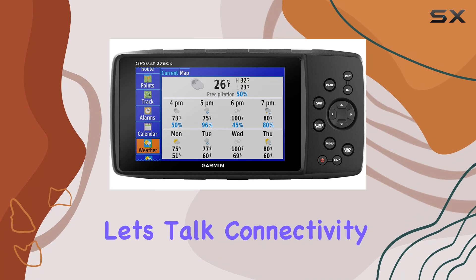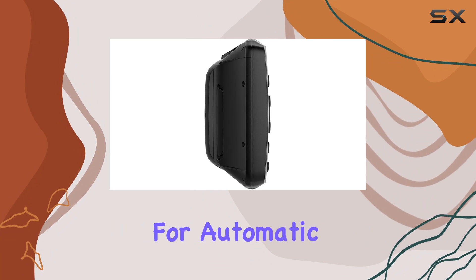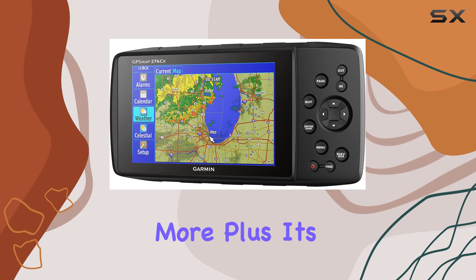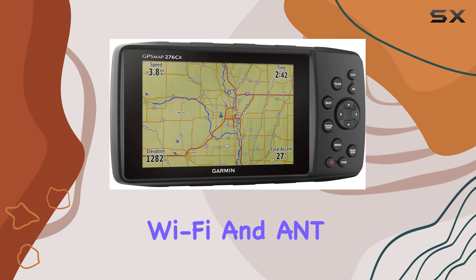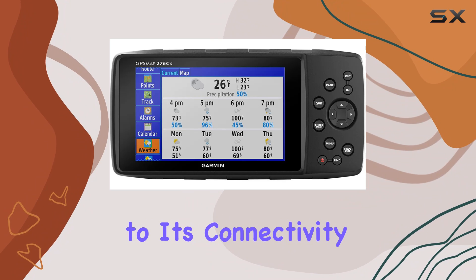Now let's talk connectivity. The device pairs seamlessly with your compatible mobile device for automatic uploads, smart notifications, live track, and more. Plus, it's compatible with Wi-Fi and ANT+ technology, adding even more versatility to its connectivity options.